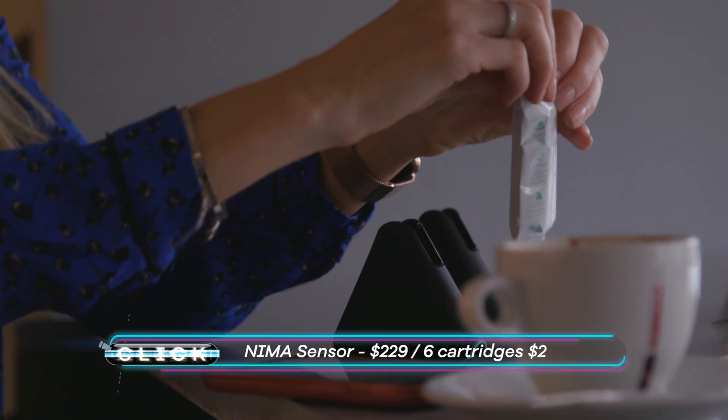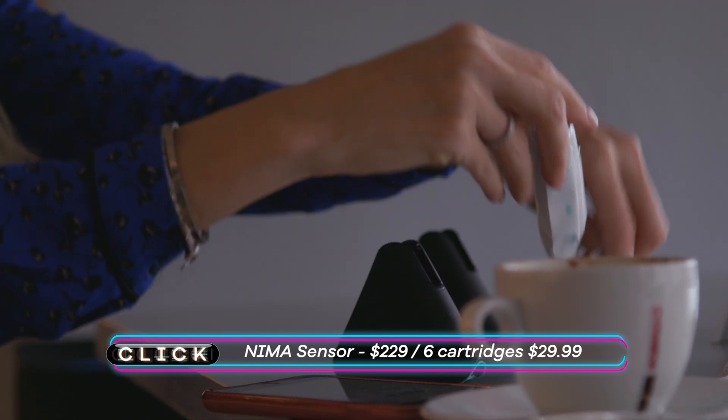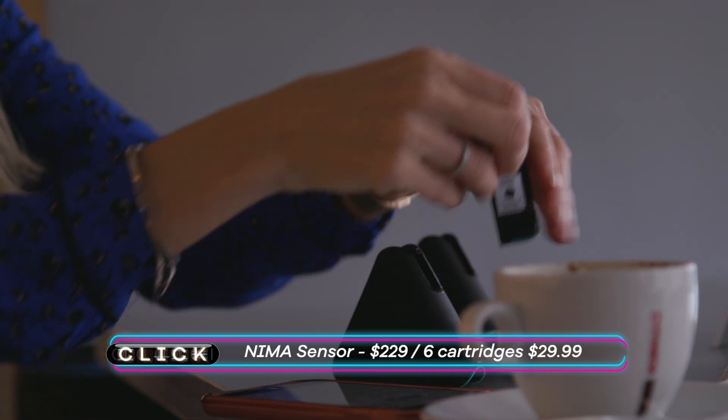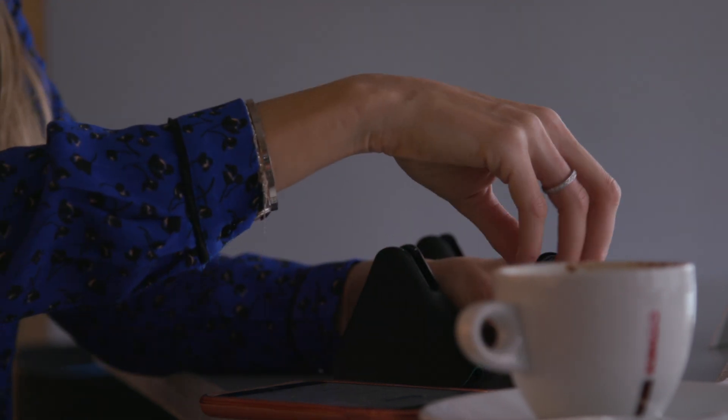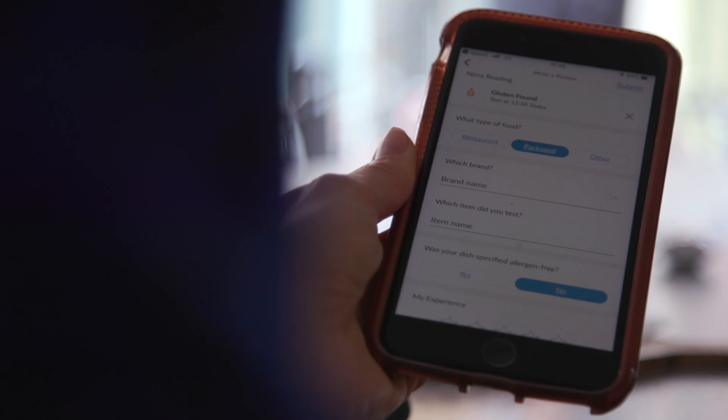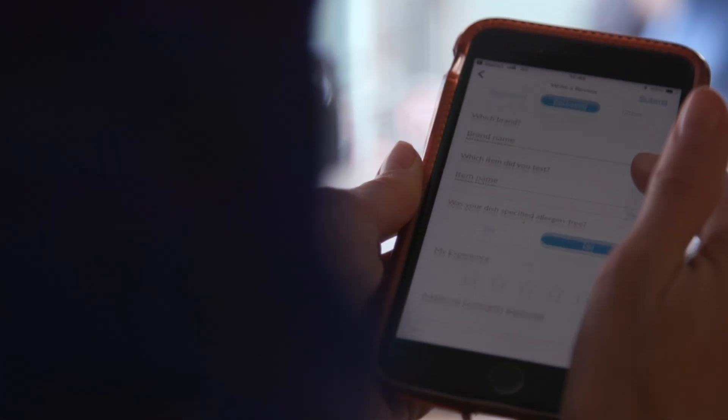This is a pricey occupation though. Each one-time-use capsule currently setting you back five whole dollars. The company does advise that this is an extra level of checking on top of your normal due diligence and, of course, carrying any medication.